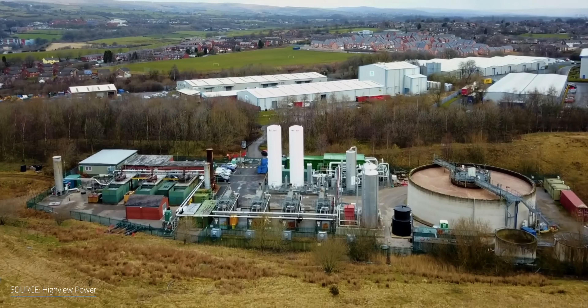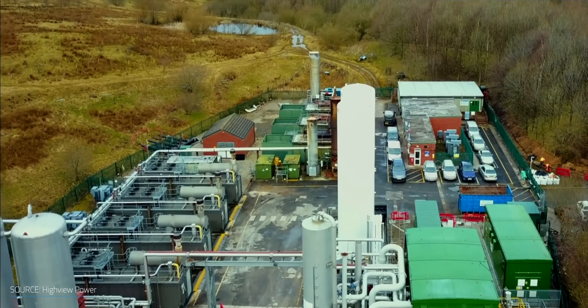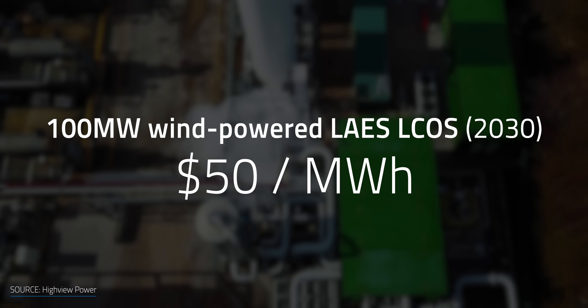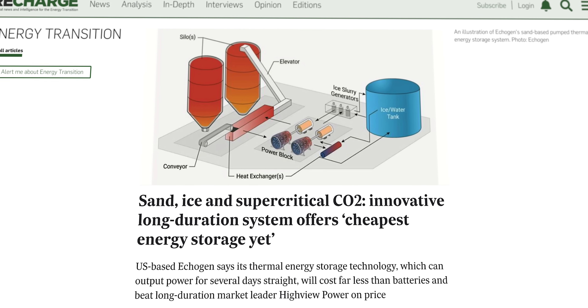When looking at longer-duration technologies, direct competitors worldwide are stepping on the gas and may soon catch up. For instance, the UK-based Highview Power said that their 100 MW wind-powered liquid air energy storage could hit the $50 per MWh target by 2030. Ecogen made the exact same claim, except they've developed a thermal storage recipe featuring sand, ice, and supercritical CO2.